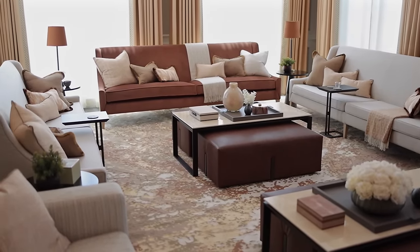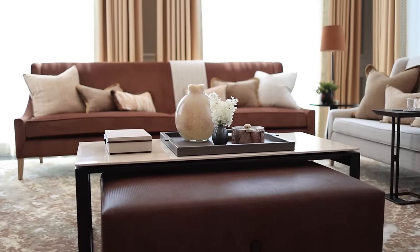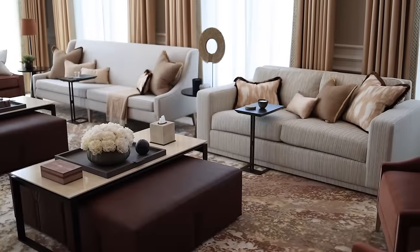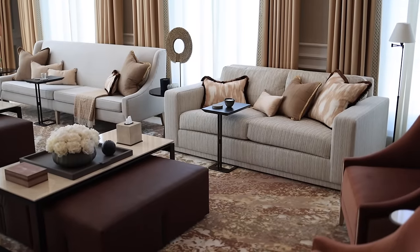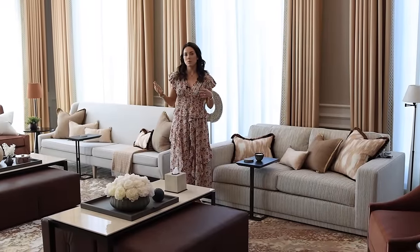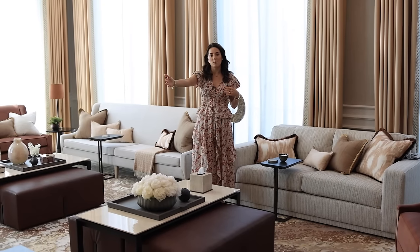The most important thing to know when designing a majlis is that it's all about maximizing seating, and all the seating has to be around the perimeter of the room — no one should have their back to anyone else when socializing. We have divided this room into two separate seating areas, which we tend to do with majlises quite a lot, because generally they're very long narrow rooms — normally no more than three meters wide — which allows for easy conversation across the room.